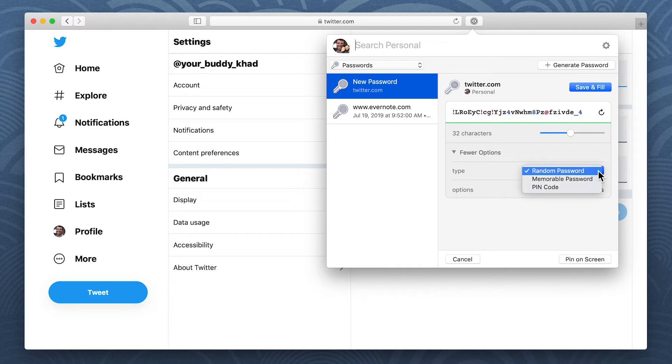If you need a memorable password or PIN code, you'll find options for those too. When you're ready, click Save and Fill.